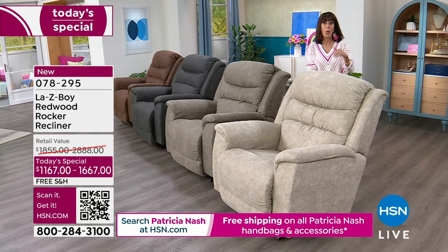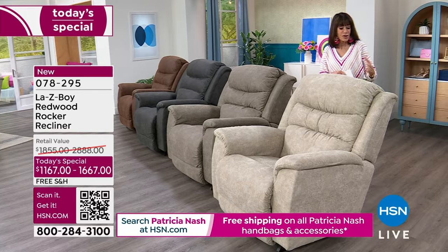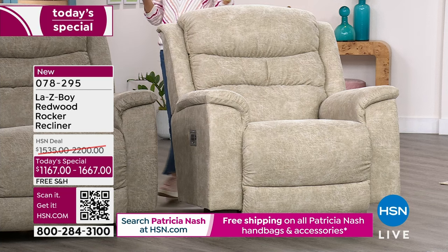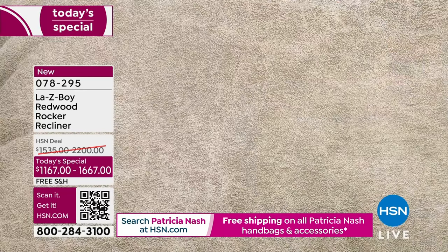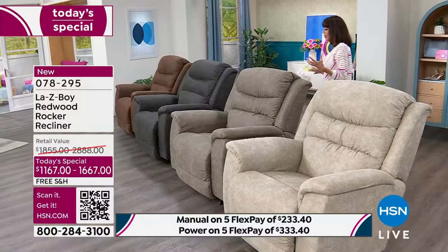You also have the upgrades: that amazing Tempur-Pedic response memory foam — it's going to completely conform to your body, the utmost in comfort. And why can you go for the stucco? The iClean fabric. When spills hit this, they just bead up and roll right off. Only 160 left now in the power in the stucco. Choose your manual or your power — and look at that close-up shot. Beautiful texture. It feels phenomenal.